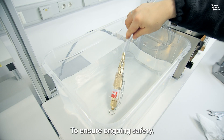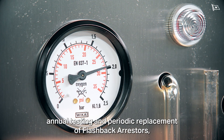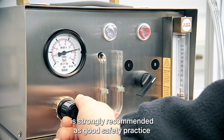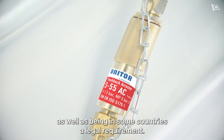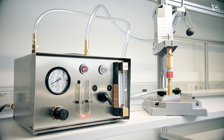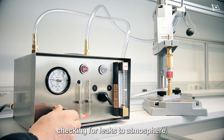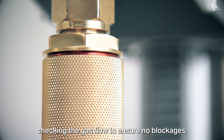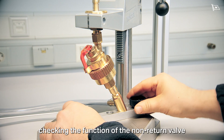To ensure ongoing safety, annual testing and periodic replacement of flashback arrestors is strongly recommended as good safety practice, and in some countries is a legal requirement. The testing needs to include checking for leaks to atmosphere, checking the gas flow to ensure no blockages, and checking the function of the non-return valves.